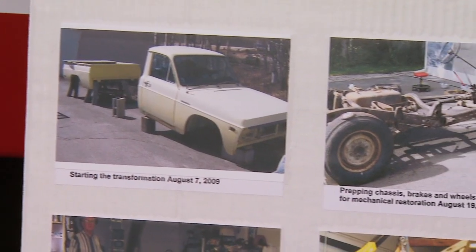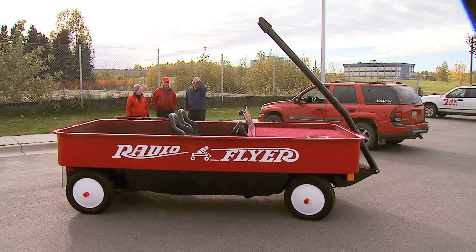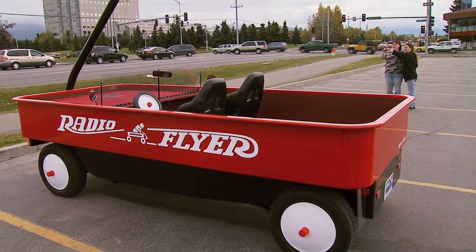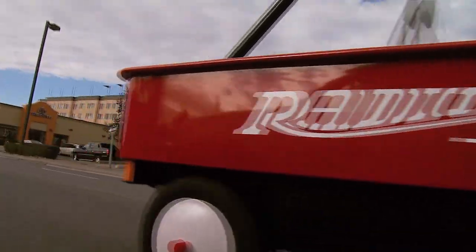It took the couple 11 months to build, but this is just a hobby for Keller, who built airplanes with Dick Rutan, an aviation icon. My wife says it's my chick magnet, and I said, is it working? If that doesn't work, you can bet this wagon will stick out wherever it goes.